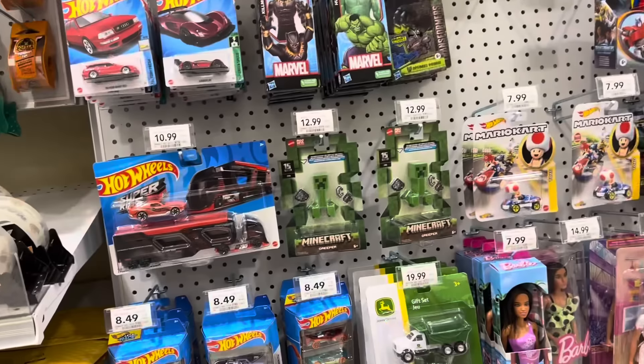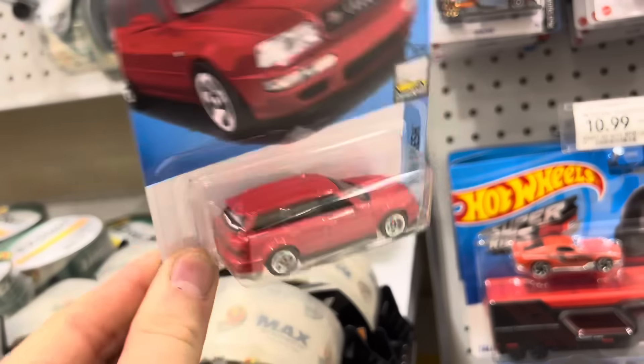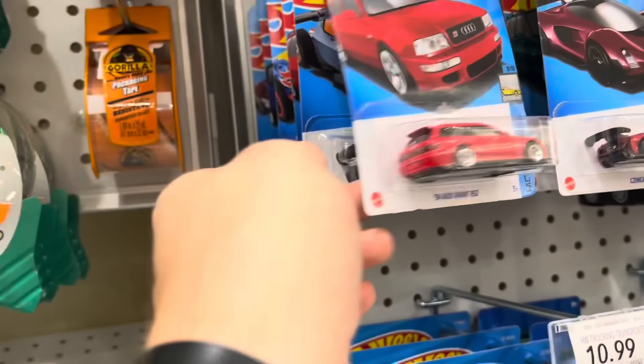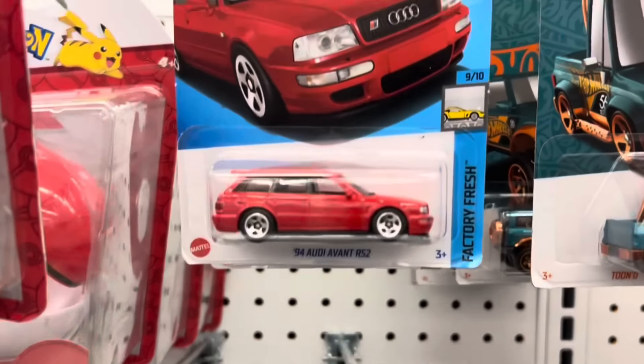I'm over here at Publix checking the pegs real quick because another collector told me I should be looking for this Audi right here. This is the K or J case Audi, and it does not have a fuel door on the back — but some of them do. This is an international card, so you don't have the code indicating what case it's from or the stamp guarantee on the hook. There are two of them here. I'm going to show you a quick clip of one that does have the gas door.